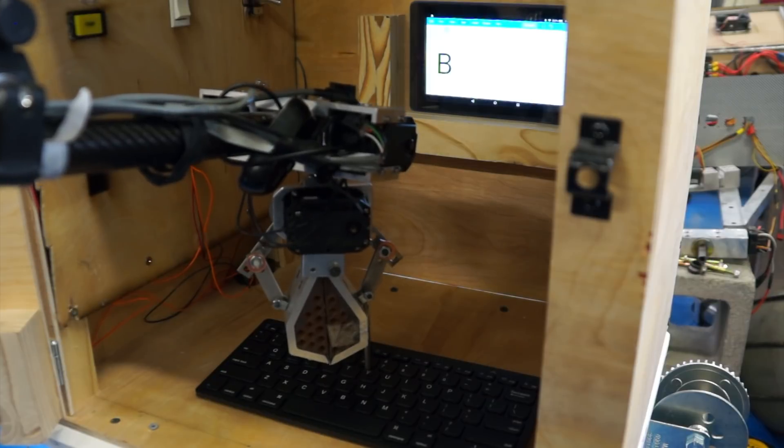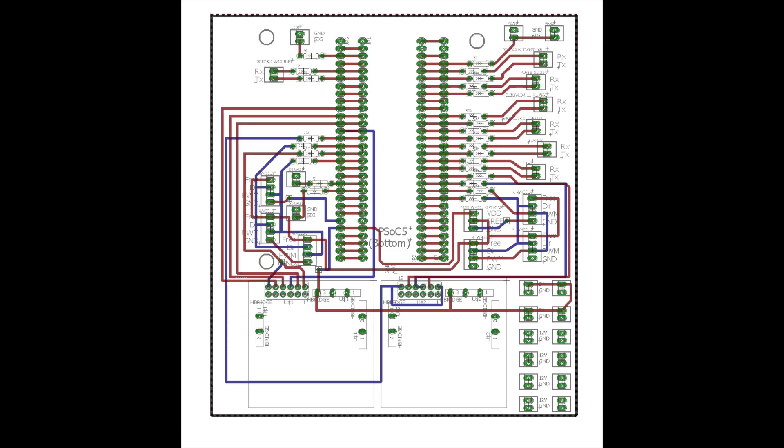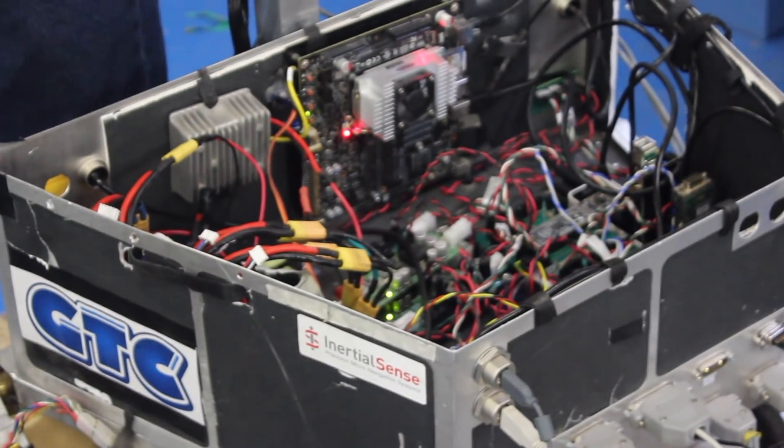The electrical team has been working to improve functionality, reliability, and robustness by reducing complexity for all electrical components on the rover. This goal has led to the development of a system-level PCB and improvements to our power supply design.